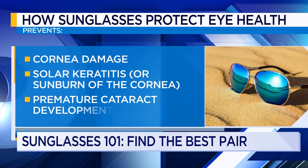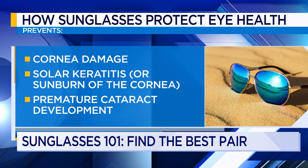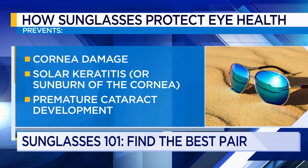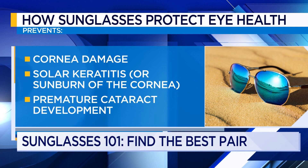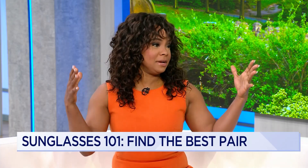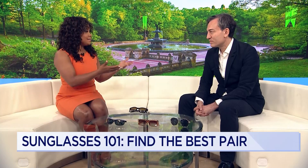They also have a physical protection. The larger the frame is, the more it's going to cover — not just the eye, the white part of the eye and the cornea itself, but the surrounding eye tissues, which are very sensitive areas that people generally don't put sunscreen on. A lot of people during the summer wear wide-brim hats. If you have a hat that's low or big and it covers your eyes, is that enough?